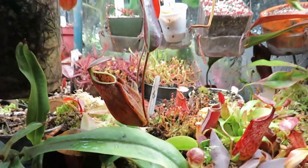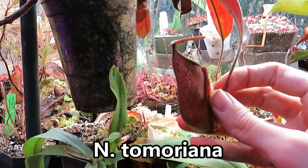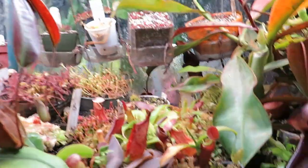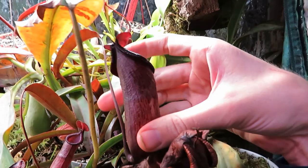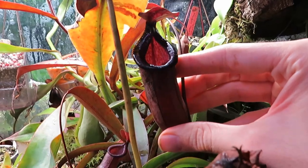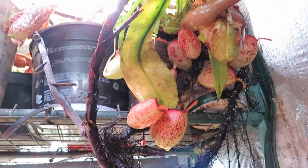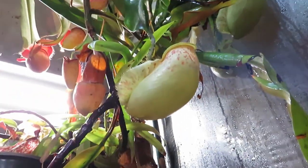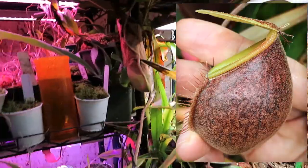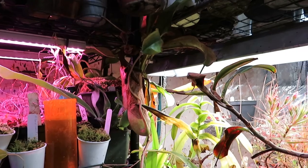Overall, Nepenthes are fairly easy and straightforward to grow. They like it warm, they like it humid, but each species does have its own particular care requirements. Hybrids will generally be easier to grow than the species, because crossing different species means the offspring have a wider tolerance to different conditions — especially if you cross a lowlander, one that grows in the hot, humid near-sea-level rainforests like Ampularia and Eucariana, with a highland species like Raja or Undulatifolia. Cross those two together and you get a species that can tolerate growing in lowland or highland conditions.